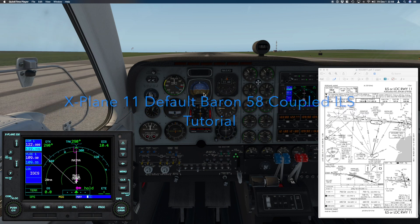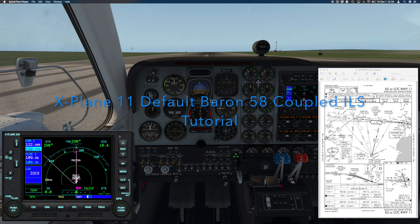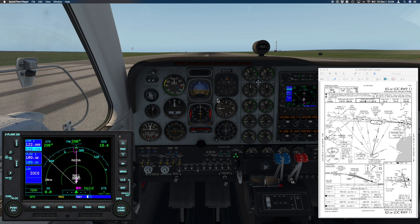Hello again, X-Plane Pilots. This is Herkajerk, and today I'm going to be doing a demonstration of a coupled ILS on the Baron 58 default aircraft with the X-Plane GPS 530, which is similar to the Garmin GNS 530. We're going to be operating today at Portland International Jetport in Portland, Maine.